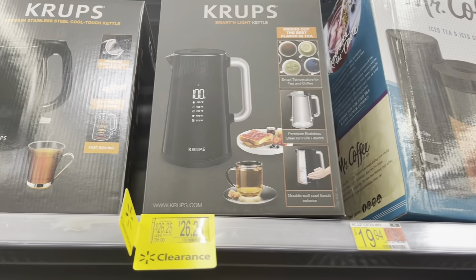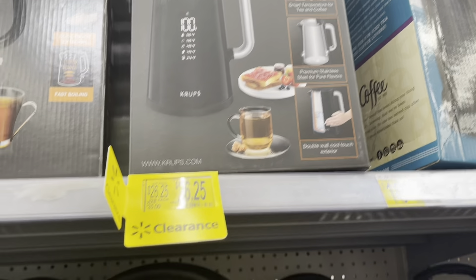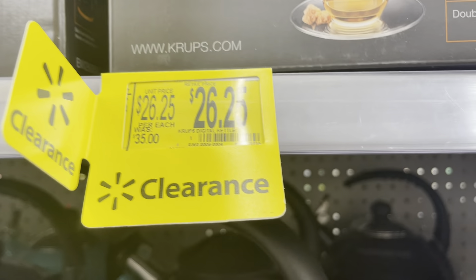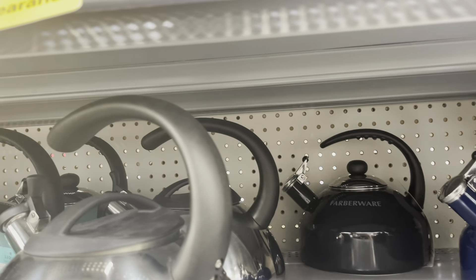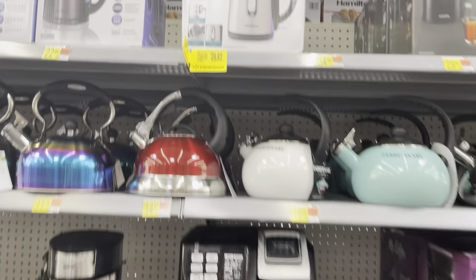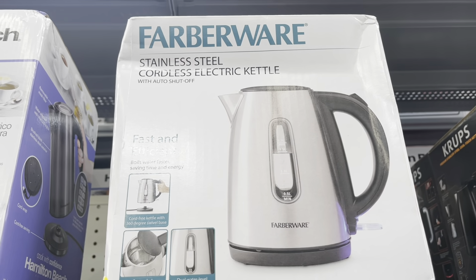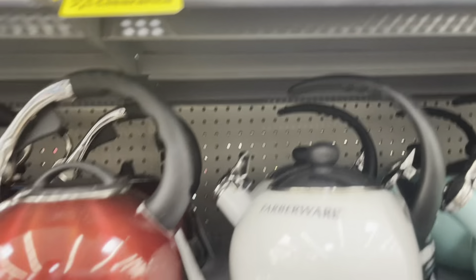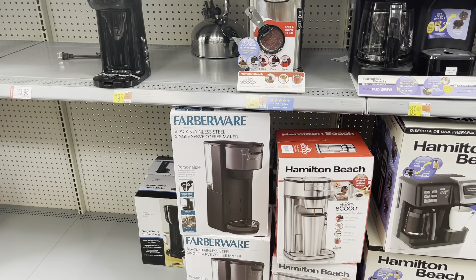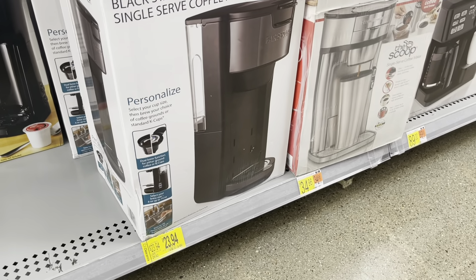I also found this one — I think it's for tea and coffee. This one is $26.25 from $35 — it kind of captured my attention since I haven't seen this one before. I thought I found it for $24.83, I think it was almost $30. And this one here — Flavorware black stainless steel single-serve coffee maker, they have maybe four or five of them — it was $29.92 down to $23.94.